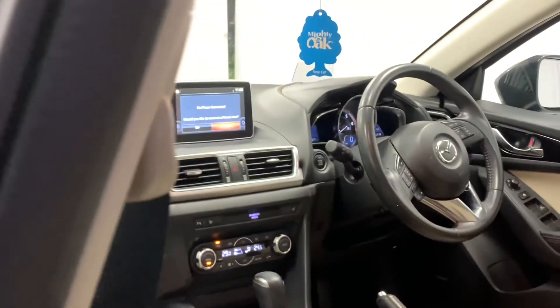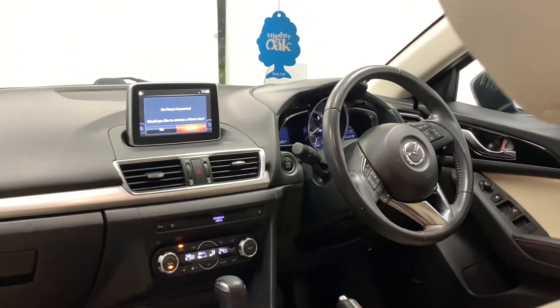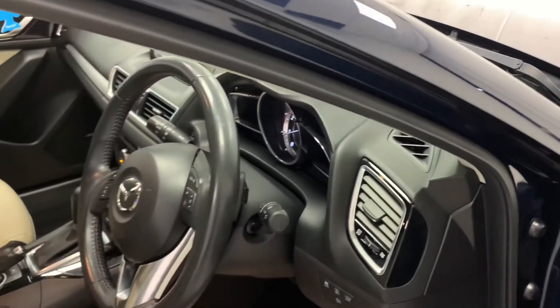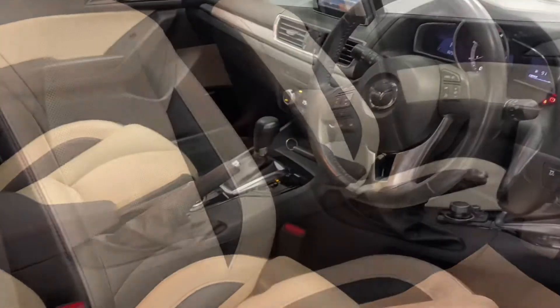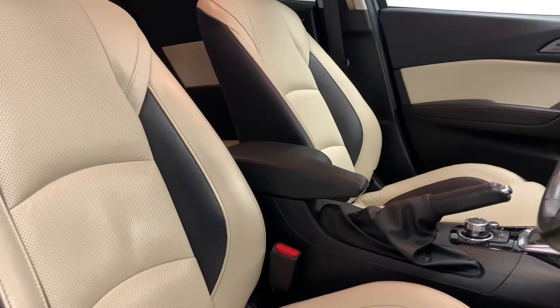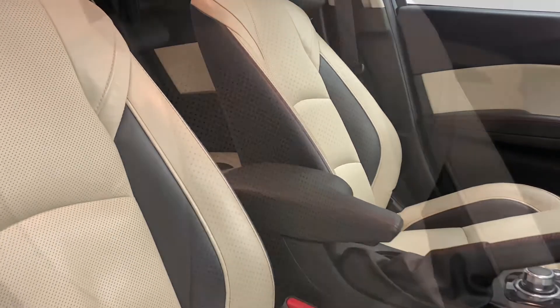Moving inside the car now, we can see a chic blacked out theme which features throughout. However, the car's sporty looking leather seats are finished in a contrasting cream, yet they still feature the black sections. The seats are soft, comfortable, provide great back support and are finished in a breathable leather.